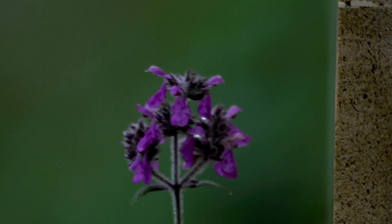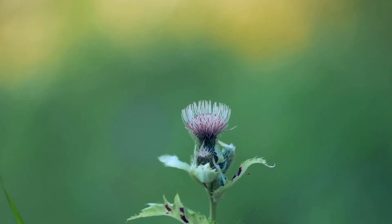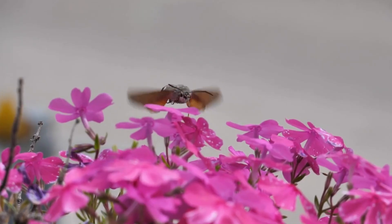This fast-moving hummingbird moth has a rapid wing beat up to 70 beats per second, enabling it to fly up to 12 miles an hour.